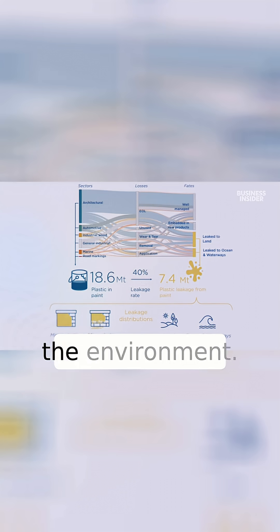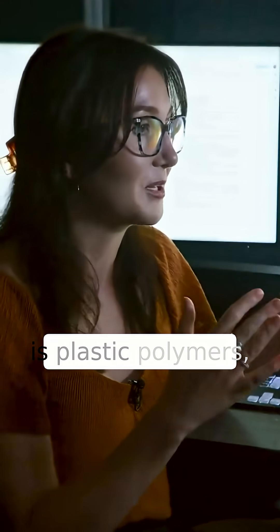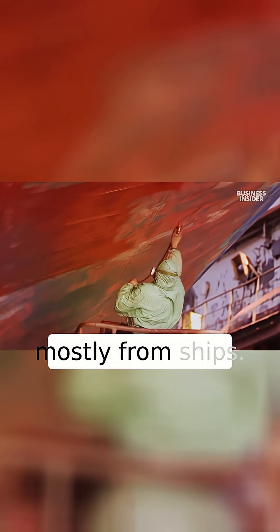And that source is paint. So according to this report, about 40% of paint ends up in the environment. And the craziest thing is that 37% of paint is plastic polymers — the composition of paint is plastic. We're painting our walls with plastic. When I heard that lots of microplastics came from paint, I had assumed it was mostly from ships.